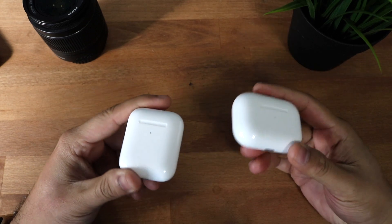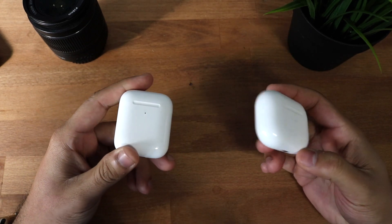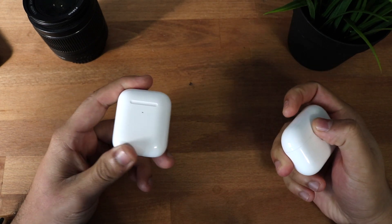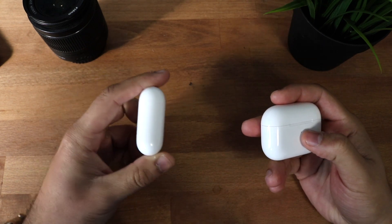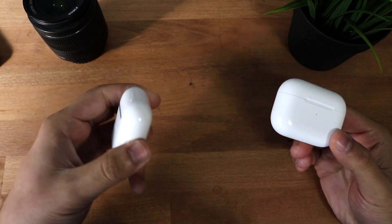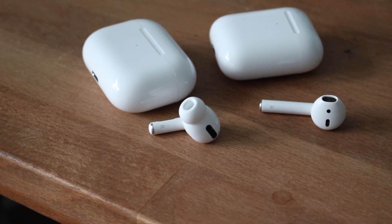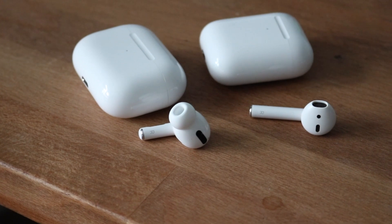Starting off with the price tags: you can still pick up AirPods 2s, but the AirPods Pros are the newest ones and cost $249. The AirPods 2s without the wireless charging case are $159, and with the wireless charging case are $199. So depending on the model, there's either a $100 or $50 difference between them. Is that $50 difference worth it?